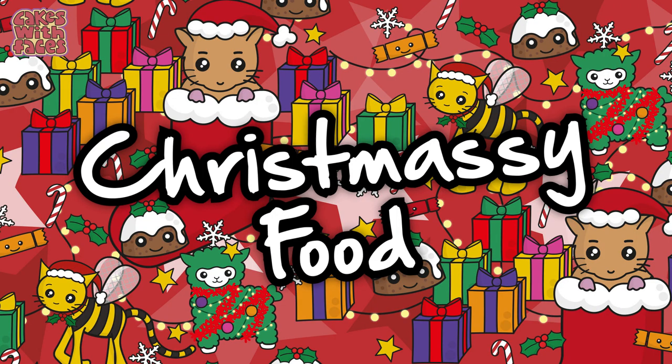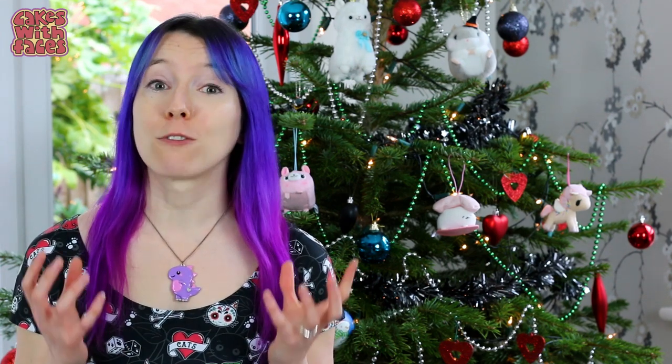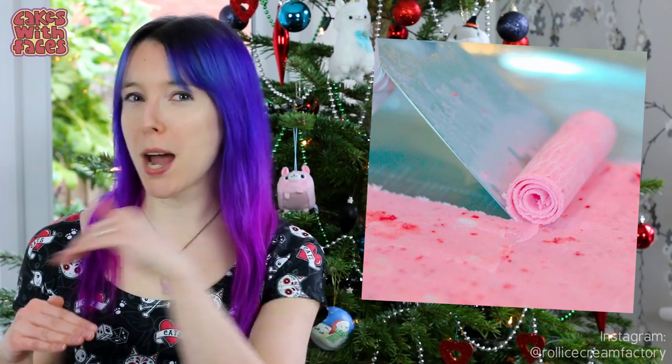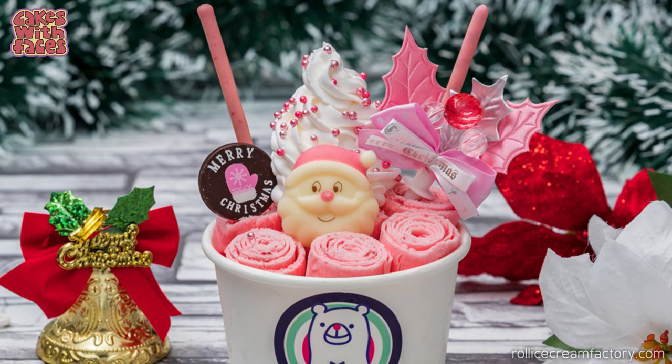First up we've got cute food and we're starting with dessert — specifically ice cream. Roll Ice Cream Factory specialises in rolled ice cream. They have a branch in Harajuku as well as other places in Japan and it's really popular — they often have quite long queues. What they do is spread the ice cream on a frozen plate and then scrape it up into curls.